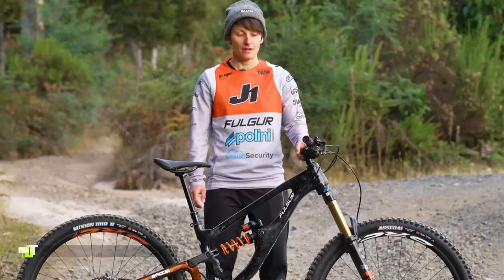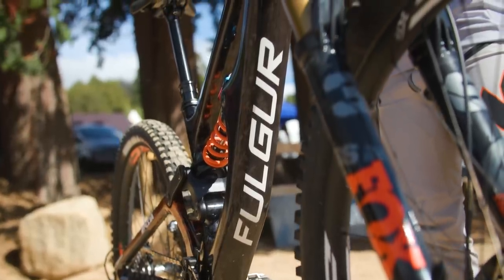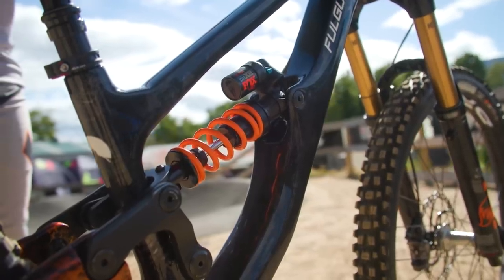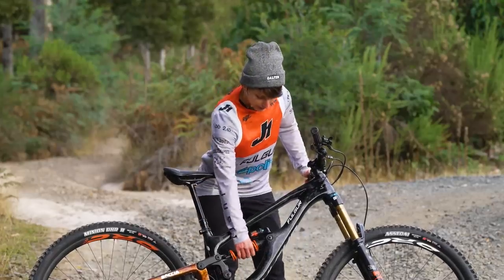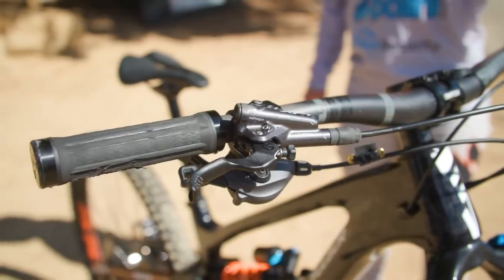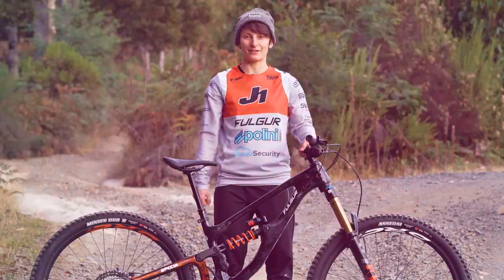I am Melanie Pugin and I ride for the We Ride Fulgur team. This is my bike for the whole season. The size is a small for me with two 29-inch wheels; travel on both is 117mm. The pressure on my fork is 60 PSI and the coil is 240. If the track is different, I change a lot of high speed and low speed. My brake is flat — not so steep — but I like the brake near my underbar because I have little fingers.